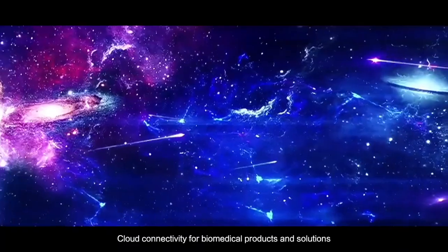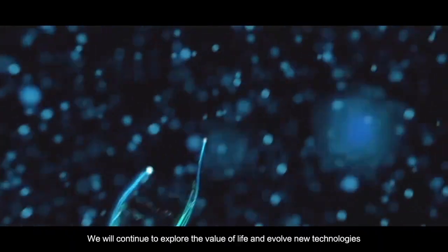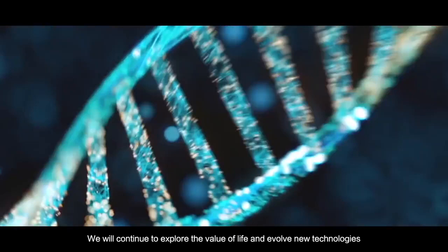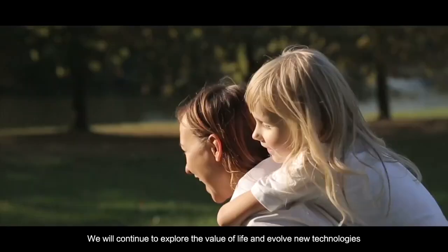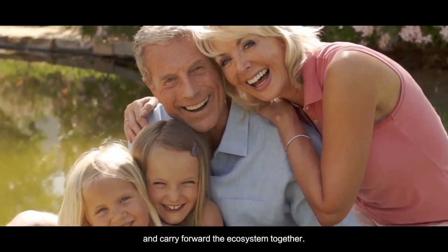Cloud connectivity for biomedical products and solutions to create an interstellar ecosystem. We will continue to explore the value of life and evolve used technologies to improve people's lifetime well-being, and carry forward the ecosystem together.